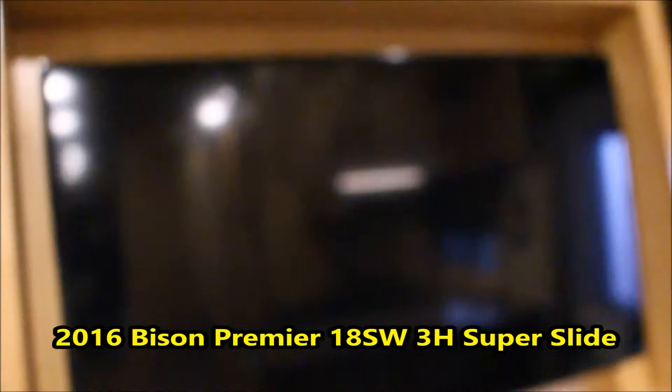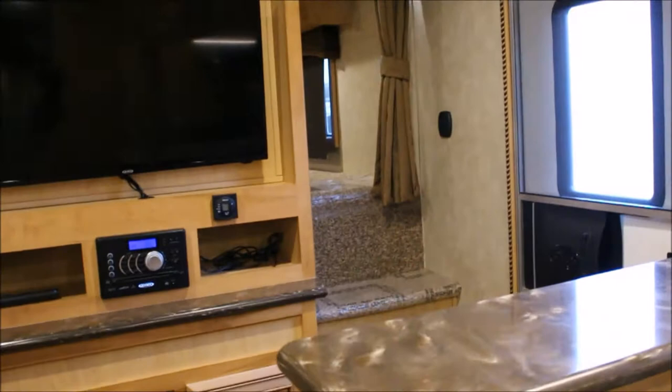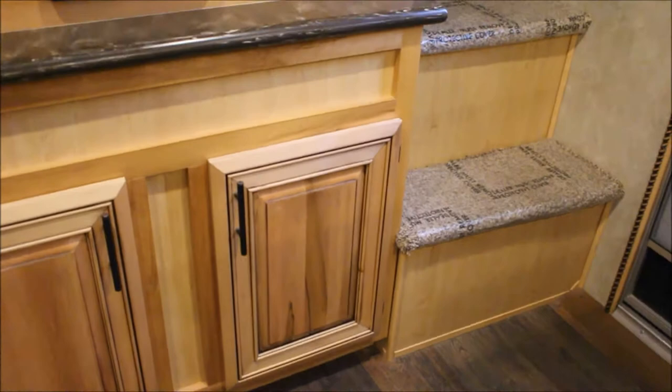Got a flat-screen TV up in here. You got your entertainment system — you can sit here at the dinette. Got these his and her steps — I like that. You know, you have the call to get up in the middle of the night, three o'clock in the morning, and you don't have to climb over somebody. Intricate details here beside your door. Hat racks — that would be pretty handy. Walk out the door, right there, ready to go.